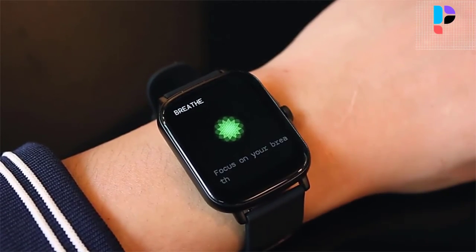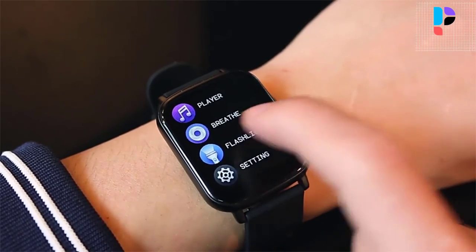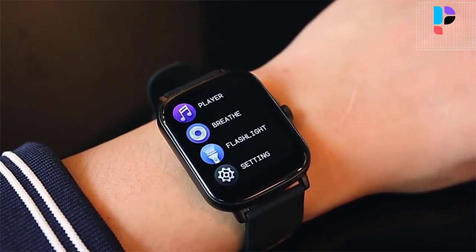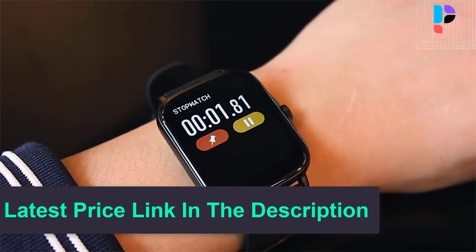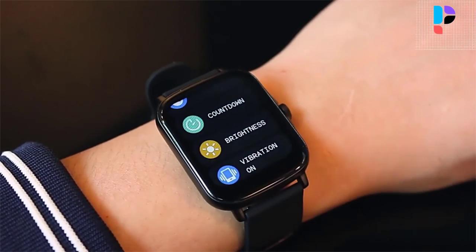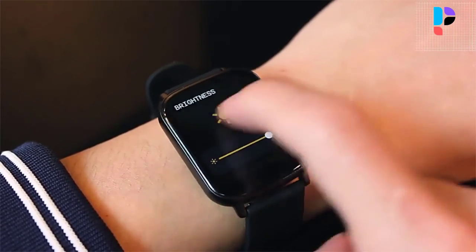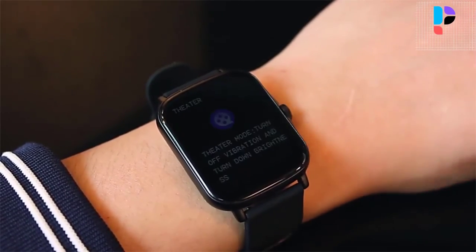The P8 Plus smartwatch tracks your daily activities and monitors your steps and heart rate. When with friends, you can switch music through the smartwatch and control the cell phone camera to record happy moments. You can also check today's weather with the smartwatch. The breathing exercises feature can help relax you during busy work. It also includes a rotary button function for better scrolling between applications.